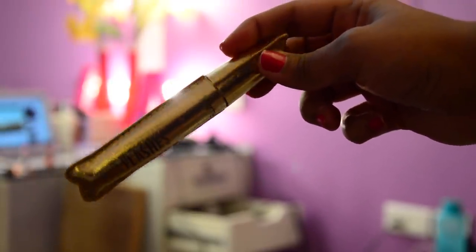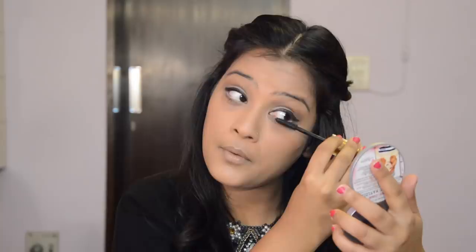Mascara is really important for this look, which is why I'll be using the Tarte Slide Camera Action Mascara for a really voluminous eyelash look. For the brows, I will be using the NYX eyebrow pencil.